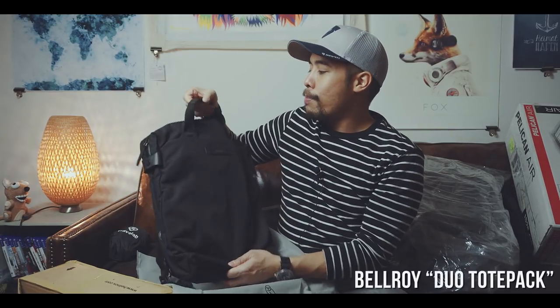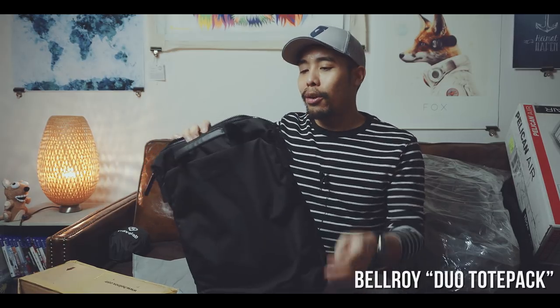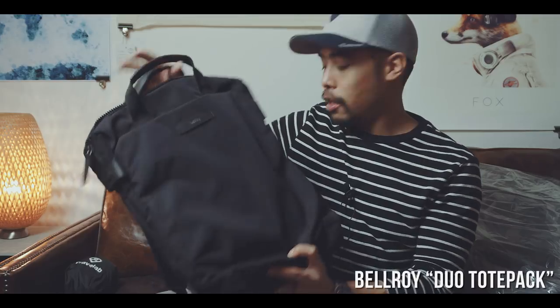This is the Bellroy backpack — I think it's called the Toad. As many of you might know, Bellroy usually makes wallets, notebooks, etc., and they finally started making backpacks, so I'm excited to see how this one works out. It's kind of business-like, so this would probably be the best bag if I were wearing a suit — I might not be the right target group, but it's a cool-looking bag.